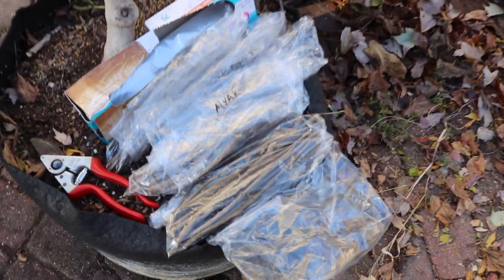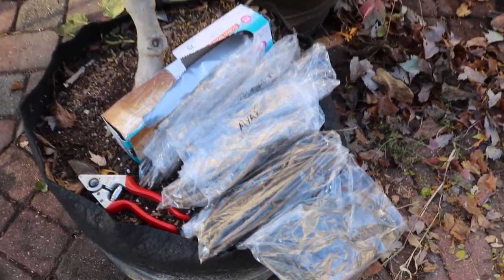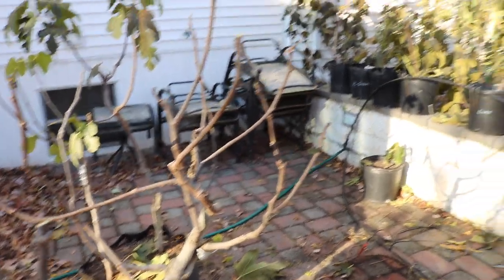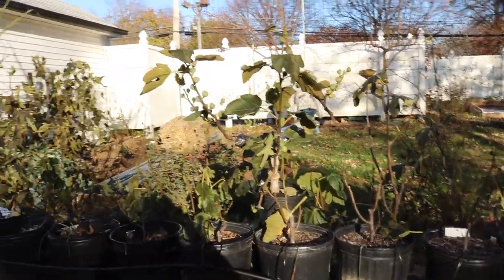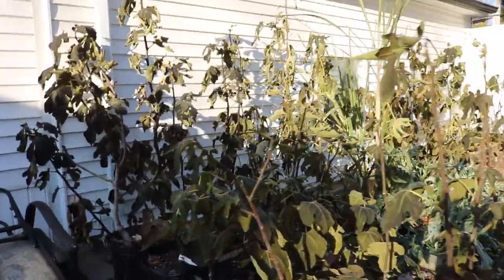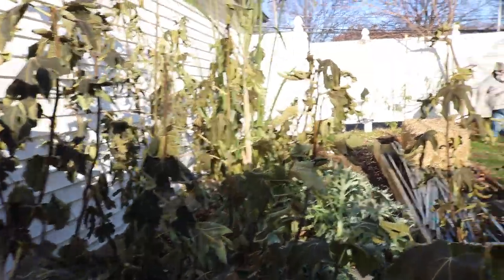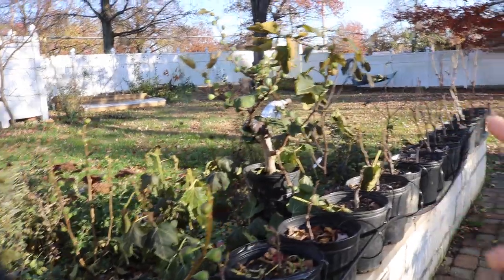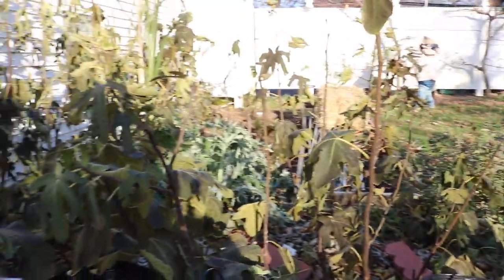Hey everyone, this is Ross. Believe it or not, we've been taking some cuttings today — these are pomegranate cuttings, not fig cuttings, because the figs are just not ready. It's Saturday; I'm going to publish this video on Monday. On Saturday we did a video talking about the upcoming frosts and hard freezes and low temperatures coming into the Northeast, and what to expect.